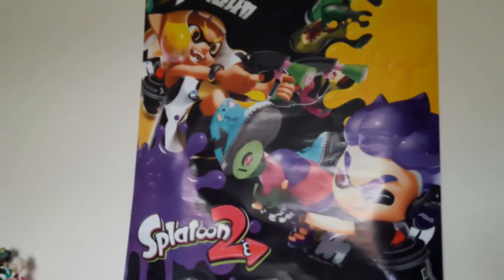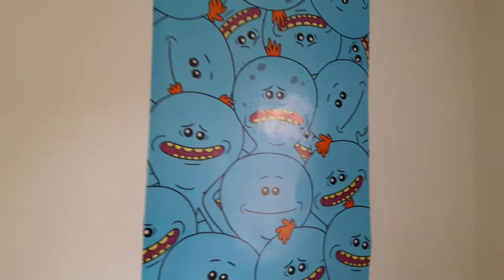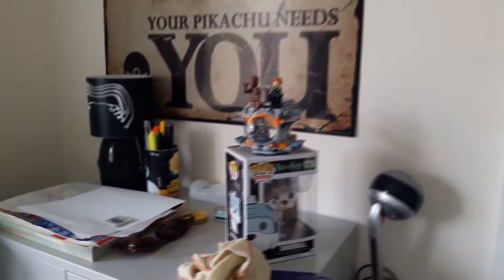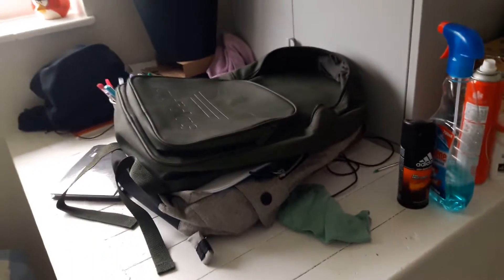We have my posters. We've got a Splatoon poster, Back to the Future poster, we've got a Rick and Morty Mr. Meeseeks poster, Hatsune Miku, Pikachu over there. Just a couple miscellaneous things up here, and a big mess which is a mess.